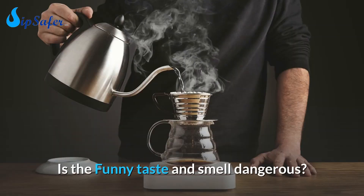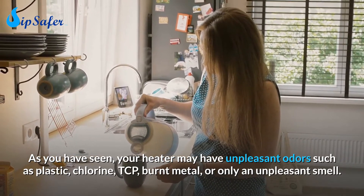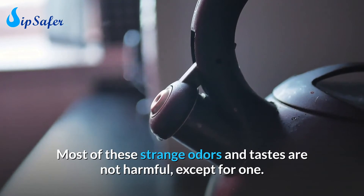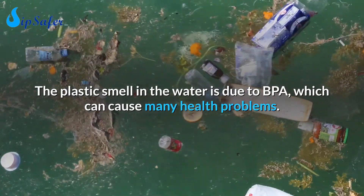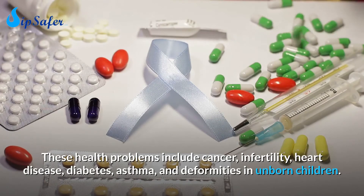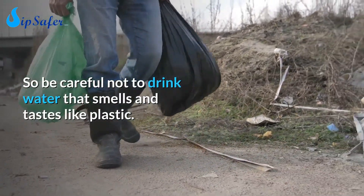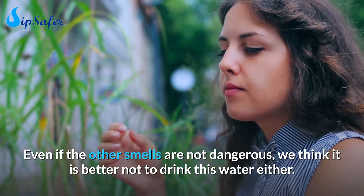Is the funny taste and smell dangerous? Your heater may have unpleasant odors such as plastic, chlorine, TCP, burnt metal, or simply an unpleasant smell. Most of these strange odors and tastes are not harmful — except for one: the smell of plastic. The plastic smell in the water is due to BPA, which can cause many health problems including cancer, infertility, heart disease, diabetes, asthma, and deformities in unborn children. So be careful not to drink water that smells and tastes like plastic. Even if the other smells are not dangerous, it is better not to drink this water either.